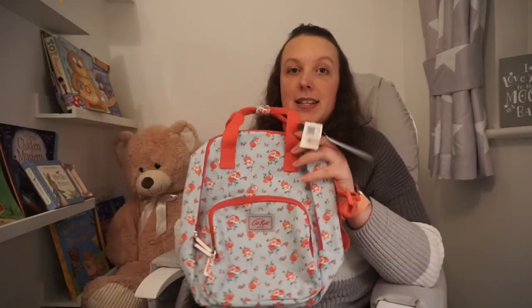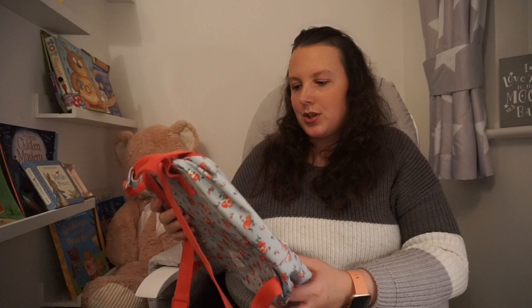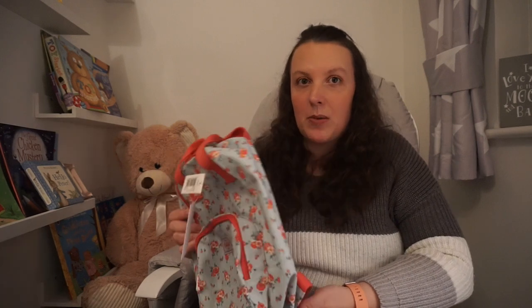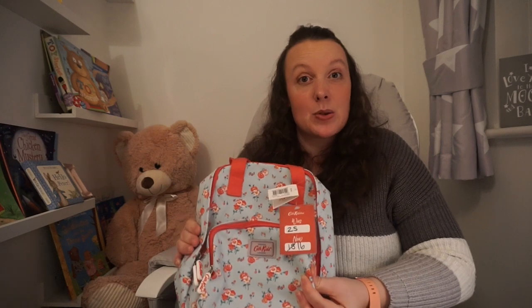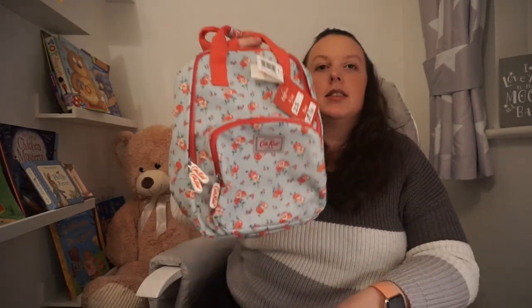Then I picked up this little Cath Kidston bag — I love Cath Kidston, I just thought it was so cute. It was in their sale, £25 down to £16. I know she doesn't need a bag right now but if she goes to nursery when I go back to work, or to stay at my dad's or with my sister, she can have a little bag with some bits in it. I just thought it was really nice so I had to buy it.